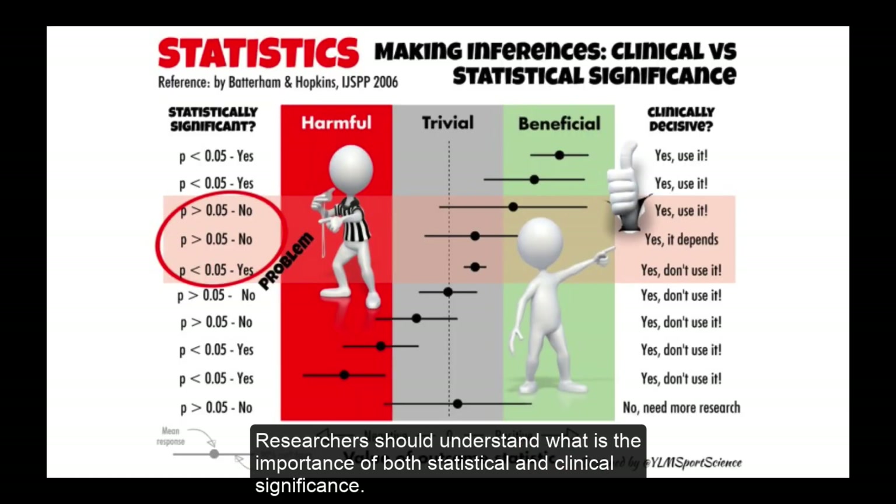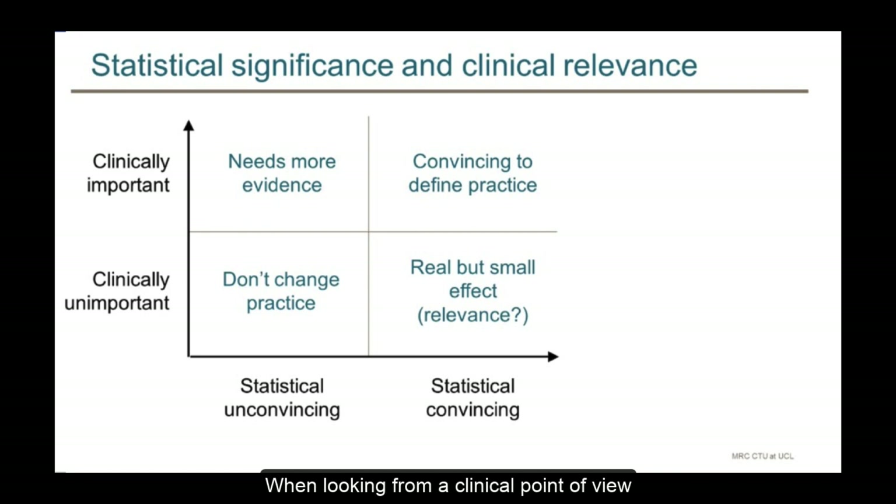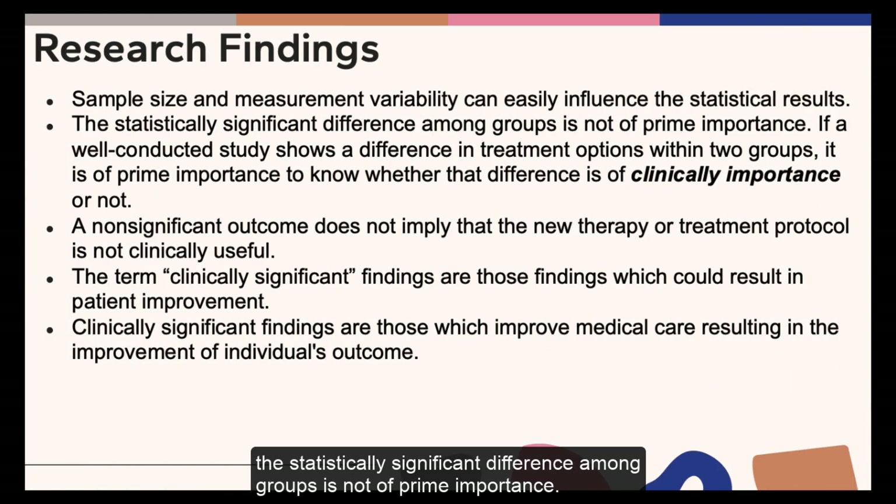So researchers should understand the importance of both statistical and clinical significance. When looking from a clinical point of view, the statistically significant difference among groups is not of real prime importance.